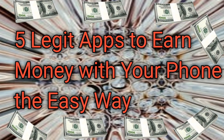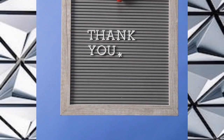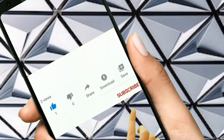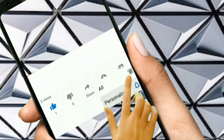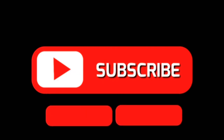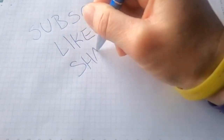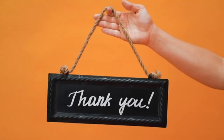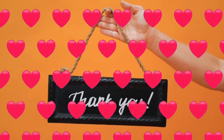There you have it guys — our top 5 legit apps to earn money with your phone the easy way. Isn't it incredible how technology allows us to make extra cash on the side? Thank you so much for watching. If you enjoyed this video, make sure to subscribe to our channel right now so you never miss out on future videos packed with money-making secrets and tips. Give this video a thumbs up and share it with your friends and family so they too can discover these amazing apps. Thank you for being here — keep hustling, keep earning, and I will catch you in my next video. Take care.